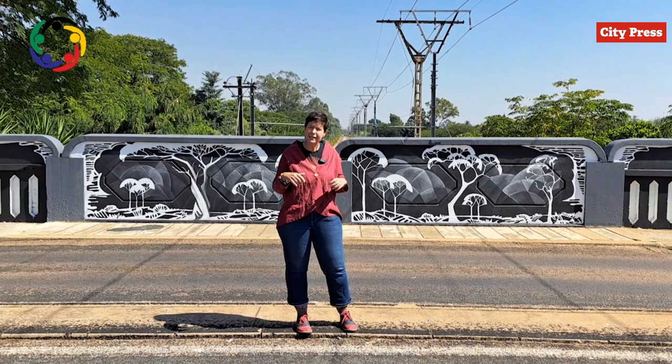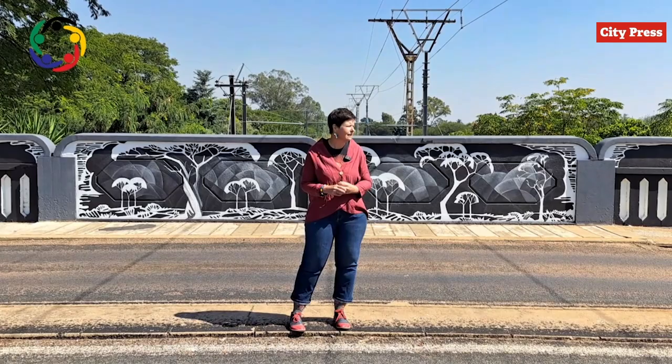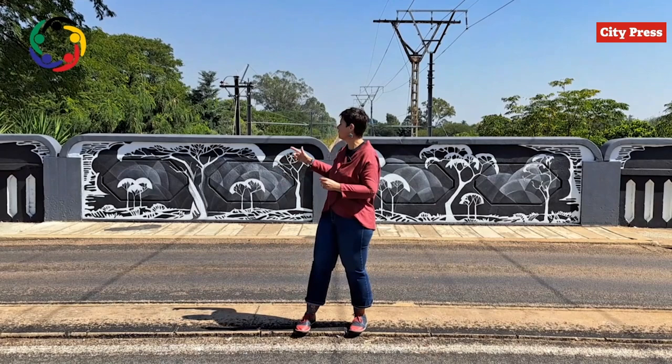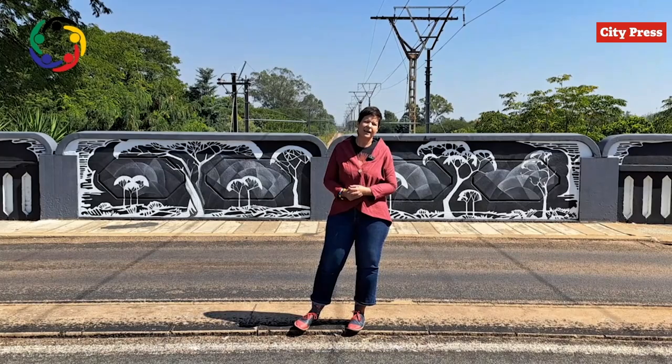This bridge has been a symbol of joy for a lot of our pedestrians, and it is also a symbol where they come proudly to work in the mornings. When they pass over the bridge, they feel proud of a clean and well-decorated environment. In the evenings when they go back home, they walk over the bridge and say, "We have done a great job today."